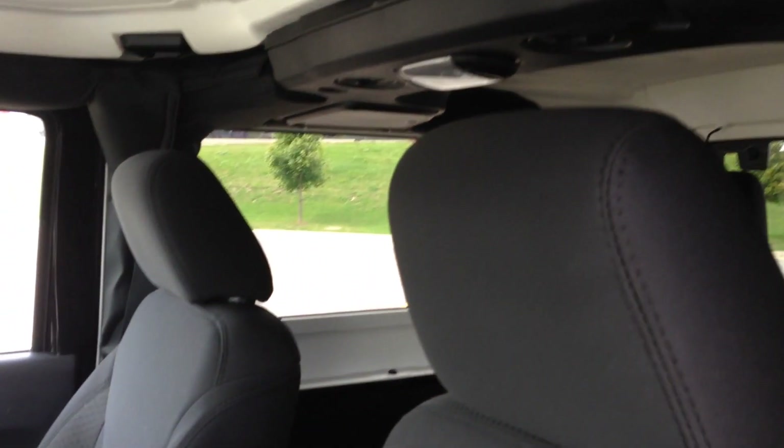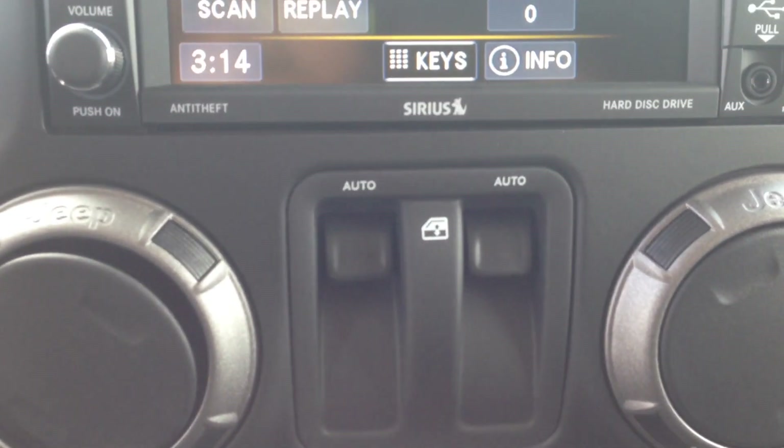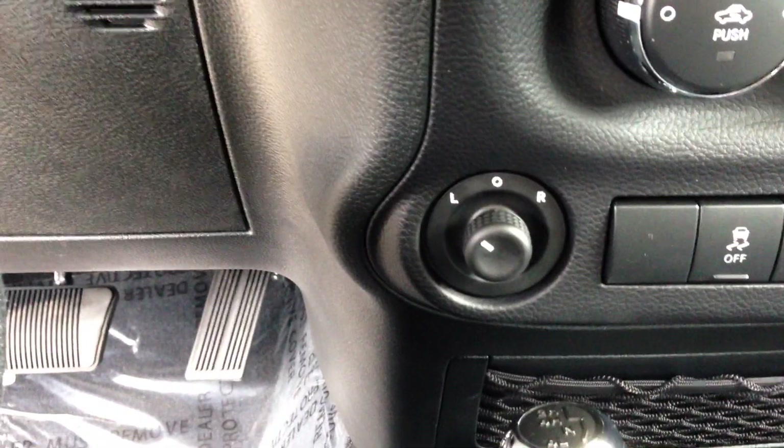From the inside you can see we've got very comfortable black cloth interior. On the door panel here you can see we've got power locks, and on the inside, conveniently positioned in the middle of the dash, are the power windows, and just below that we've got our power mirrors.